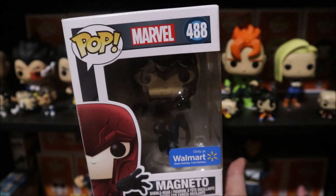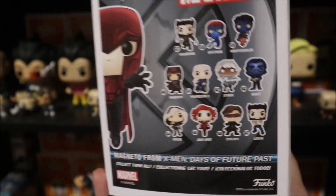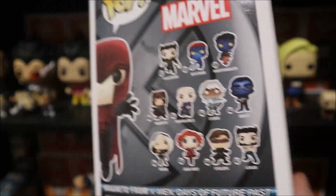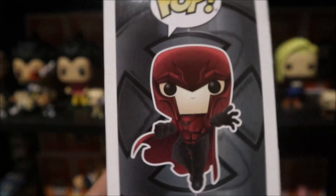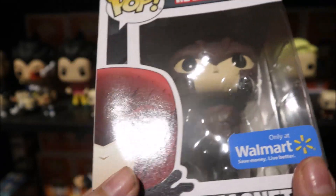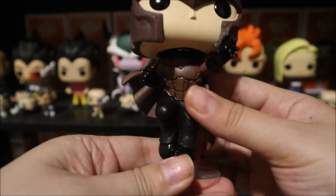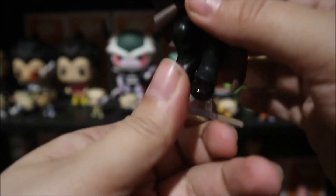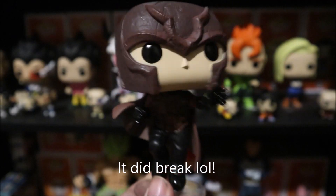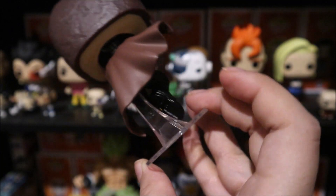The next one I got is this Magneto Walmart exclusive. I wasn't even going to get the Funko Pops X-Men because I prefer the figures, but since I can't really find any from this movie — I haven't found any Magneto figures — I'll just go ahead and purchase this one. I also love that he came attached to the stand so it looks like he is flying. Of course he is a bobblehead. I love the color on it; it's exactly like from the movie, really really nice.